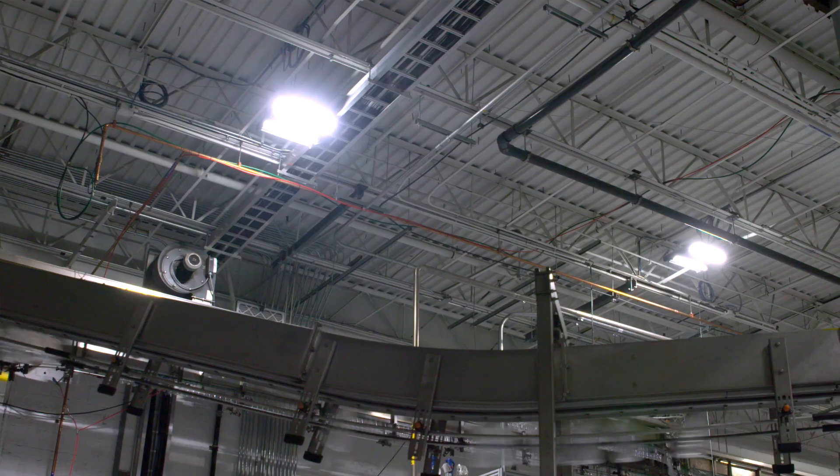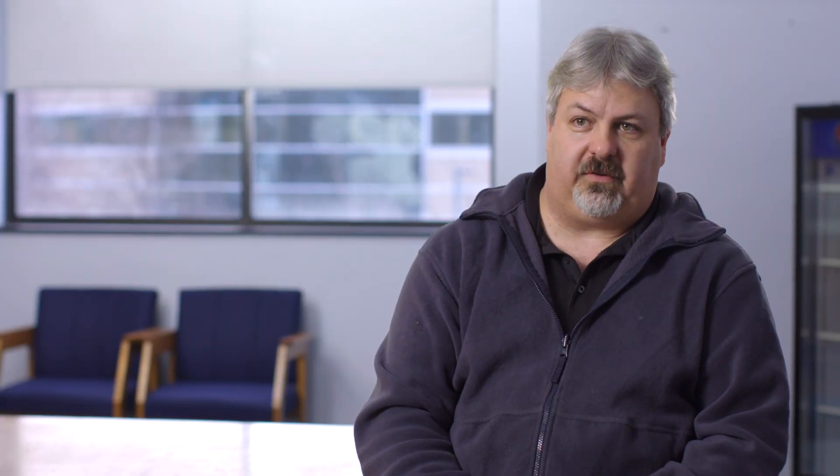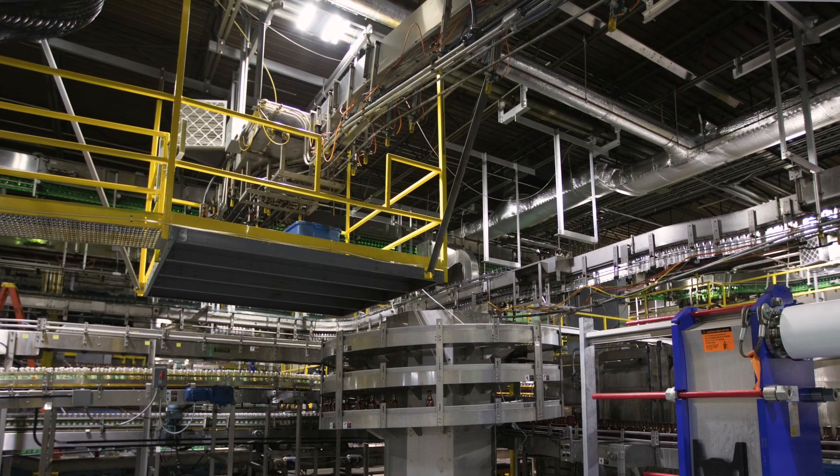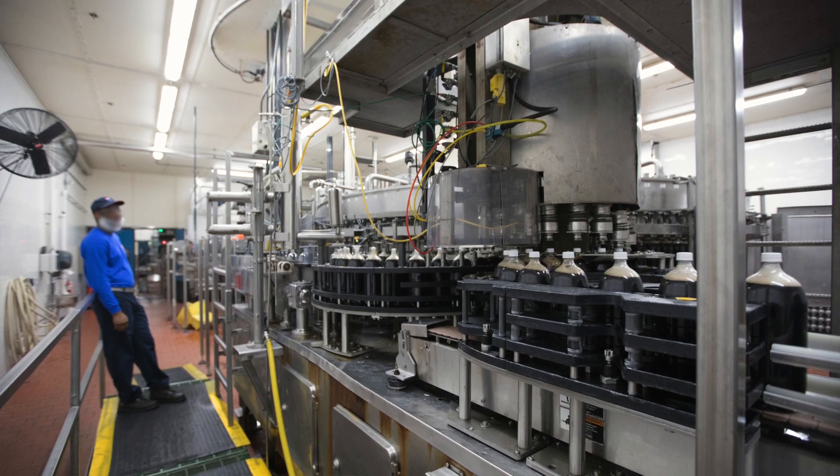It started actually with a lighting project. We did get a full LED package. It had a lot of other benefits in the fact that it's a fully configurable system. It improved the lighting of the plant tremendously. Any lighting improvement, you feel better, more comfortable.